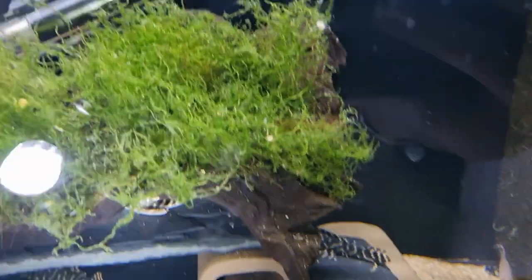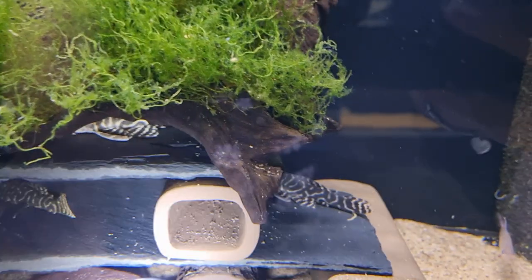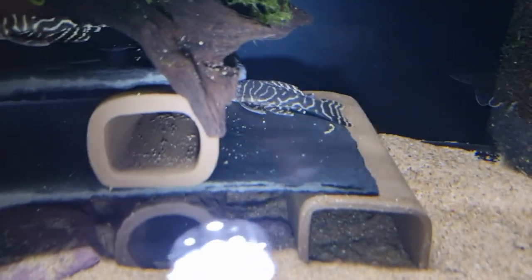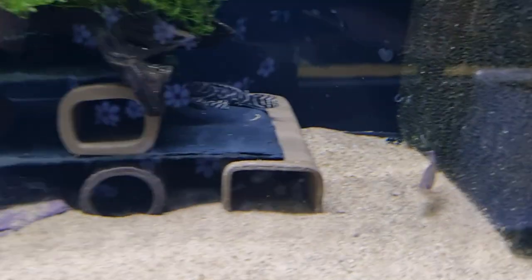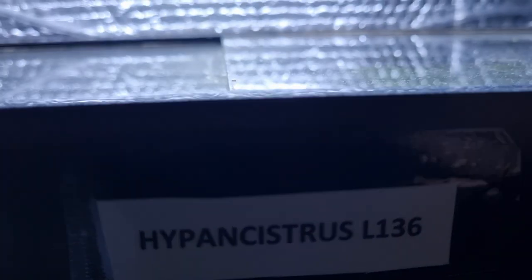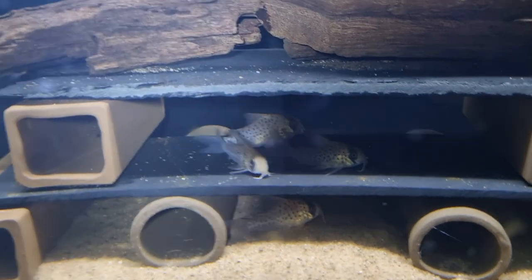Here's the Hypancistrus Mega Clowns L340s — hello, Mr. Fish! I love all my fish, they're just so pretty. And here's the Hypancistrus L136s — oh, they're nice and spotty, I like them.